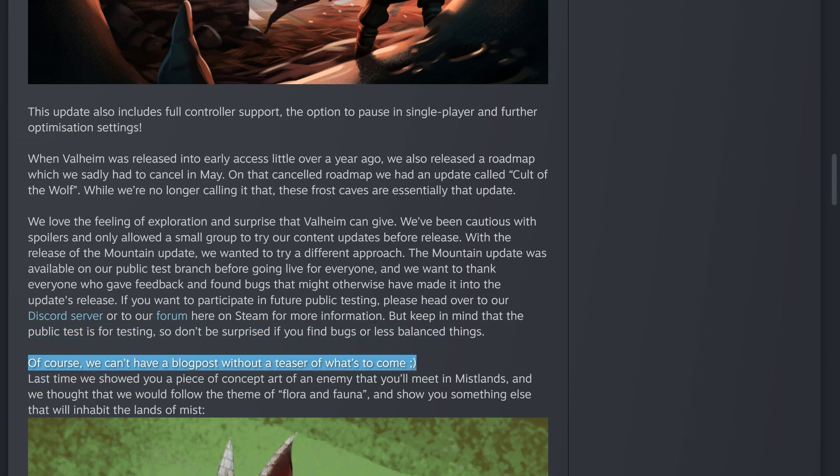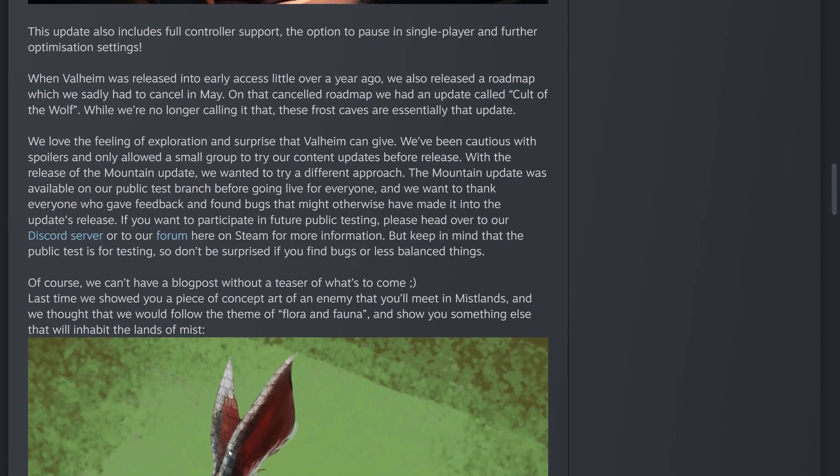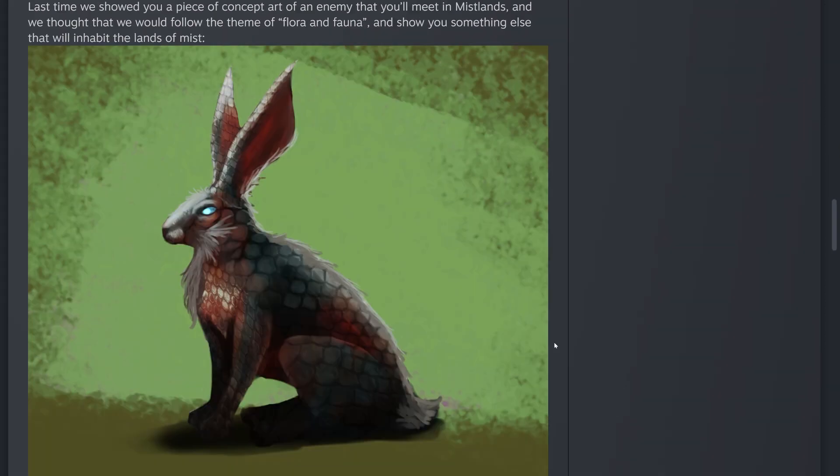Of course, there's a teaser of what's to come for Mistlands. Last time they showed concept art of an enemy, and this time they're following up with something else that will inhabit the Mistlands — two little ears sticking up. It looks like a scaly bunny rabbit, maybe a cross between a serpent and a hare. Will it be aggressive, tameable, or provide new meat for recipes? Interesting — more cute little furry animals are always welcome.